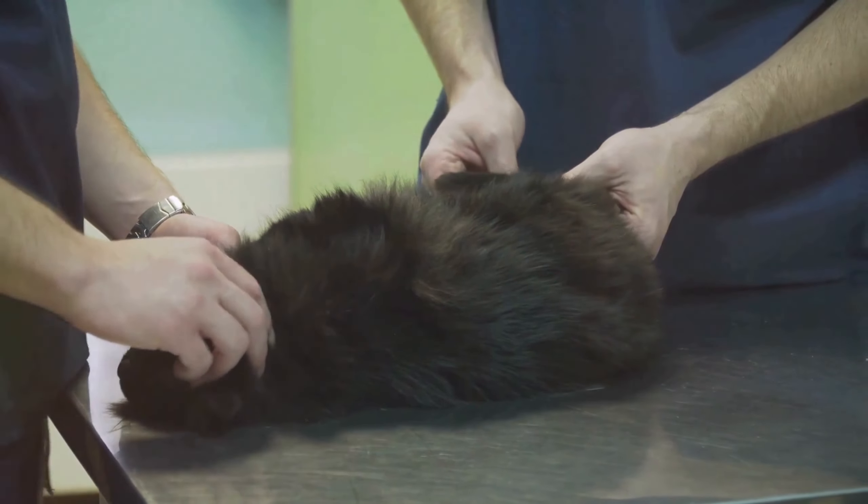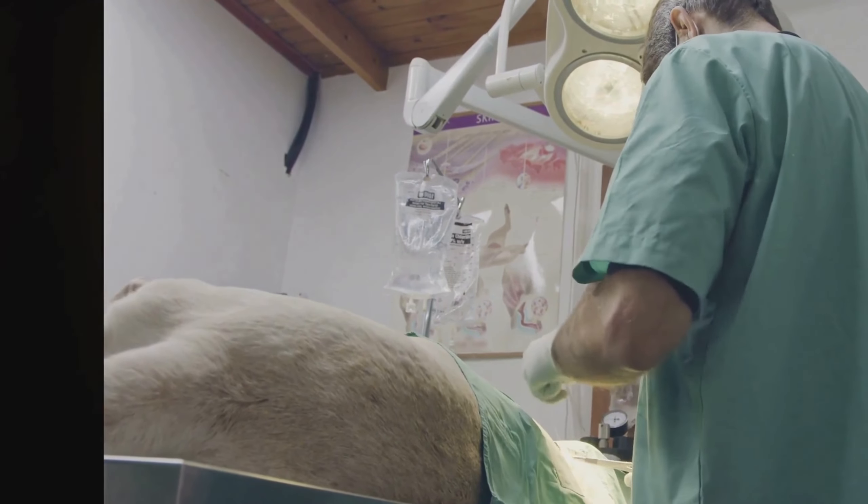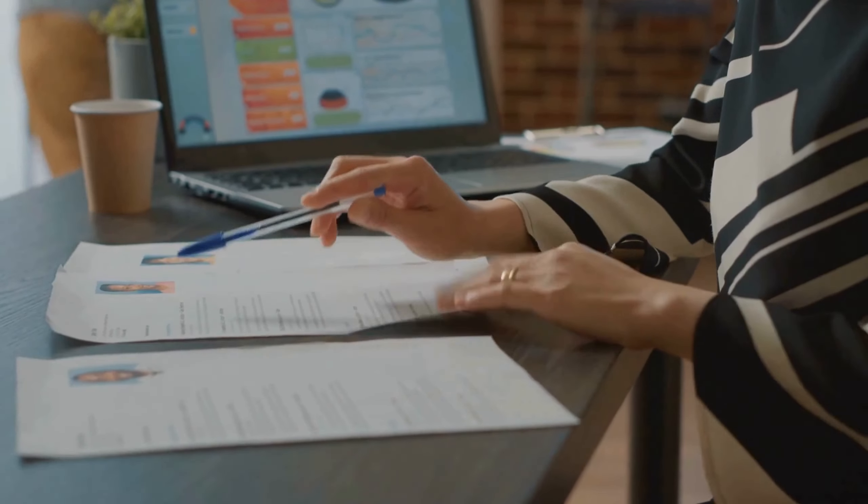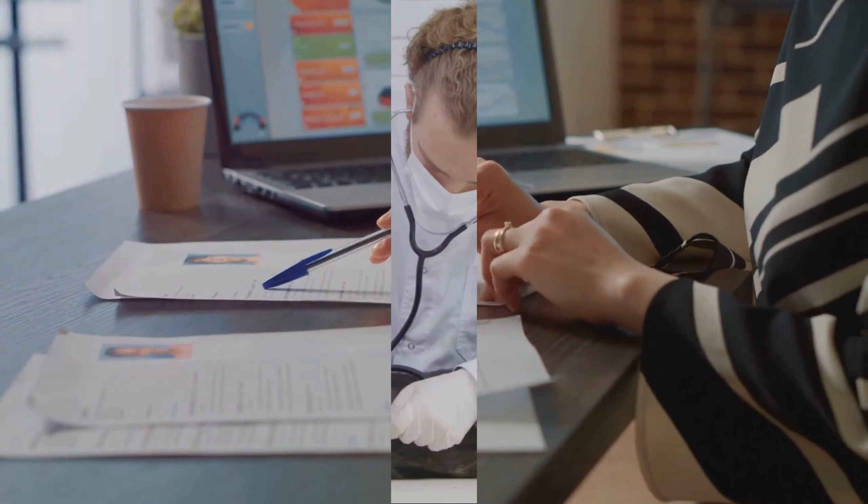Start by crafting a compelling resume that highlights your education, experience, and passion for animal care. Tailor your job applications for each position and don't forget to follow up.